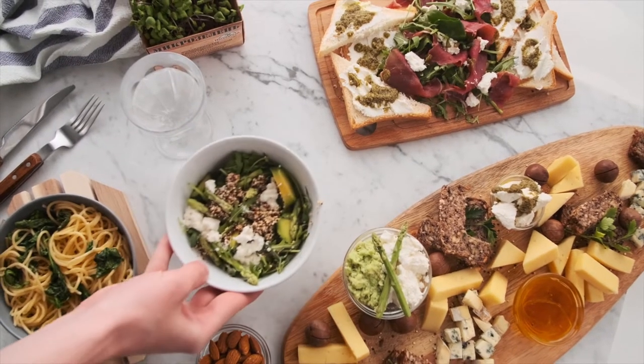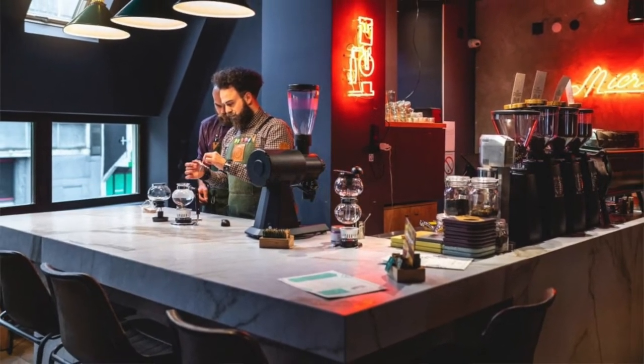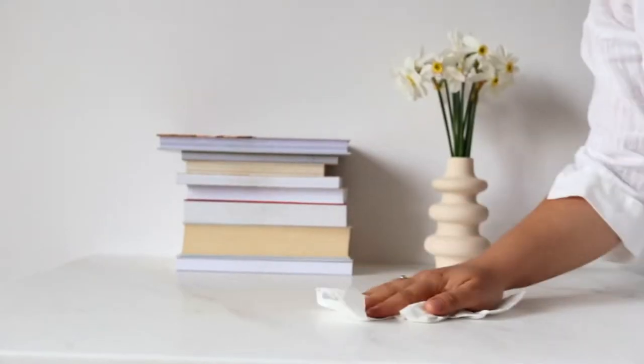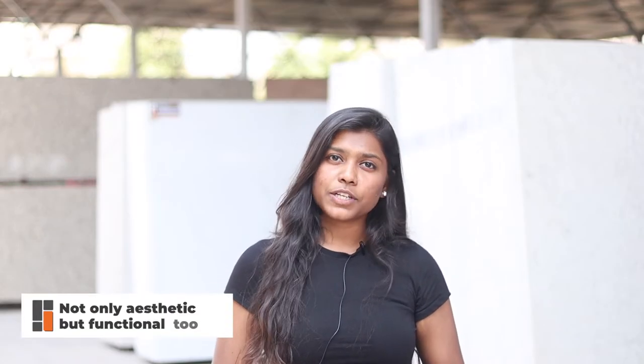Dining table and restaurant table tops are highly stain, heat and scratch resistant surfaces, and these frequently face food and liquid spills. That said, dining table and restaurant table tops are the center of attraction and they must look exquisite, elegant and attractive. Hence, countertops must be made up of materials which are not only aesthetic but also functional. In this video we are going to review traditional materials as well as the latest countertops that offer both aesthetic and functional advantages.